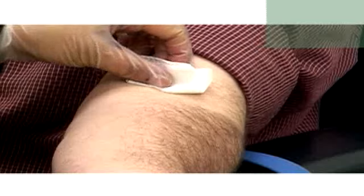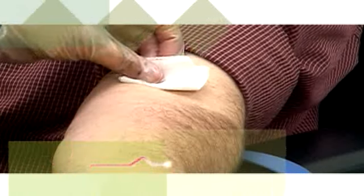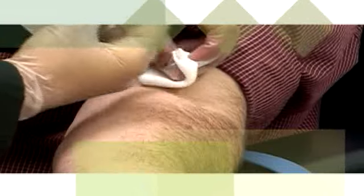We may inject contrast into your bloodstream to highlight a particular part of your body. The contrast allows better imaging of less dense, hollow vessels and organs and will be eliminated from your body in two to three days.